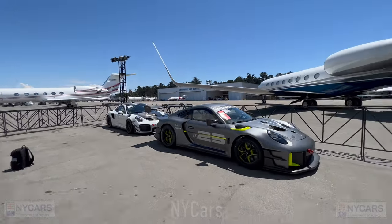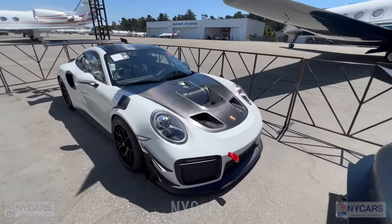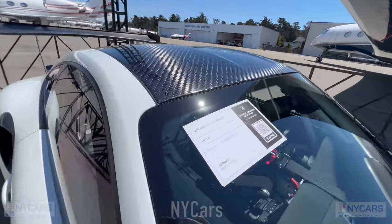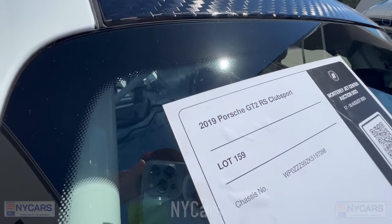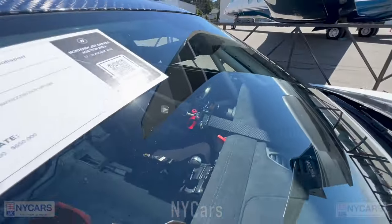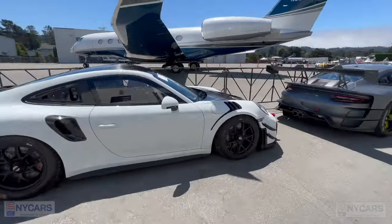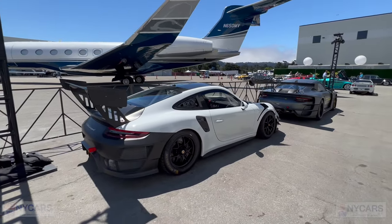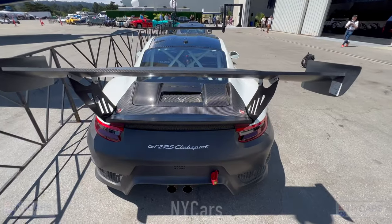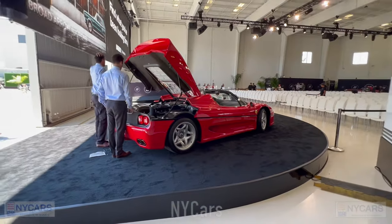Just behind that car we've got another insane Porsche — look at that bonnet, exposed carbon fiber. It looks absolutely crazy. 2019 Porsche GT2 RS Club Sport, $500,000 to $600,000. Race steering wheel, all decked out inside, roof all exposed carbon — crazy looking car again with a massive rear wing.